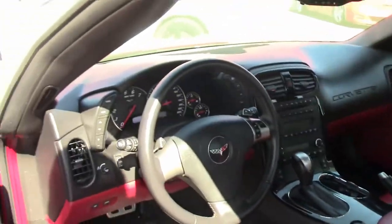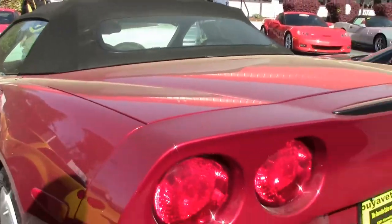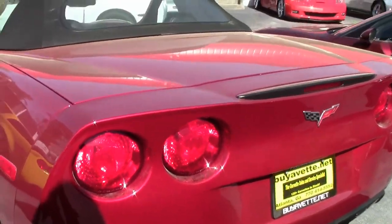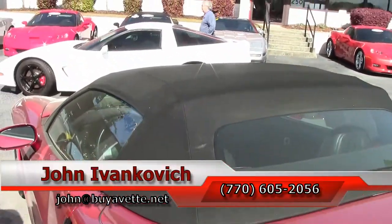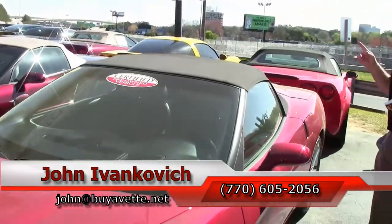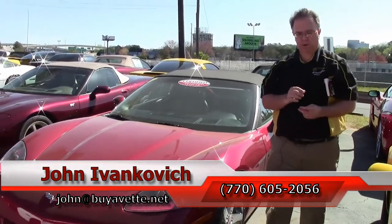This one is sure to go away quick given its unique nature and stunning condition. Contact John at buyavet.net or 770-605-2056 if you'd like to know more about this or any of the hundreds of Corvettes we have in stock. We'll look forward to seeing you all out on the road.